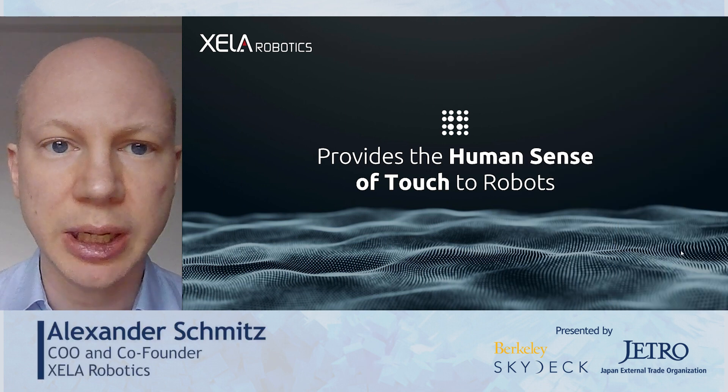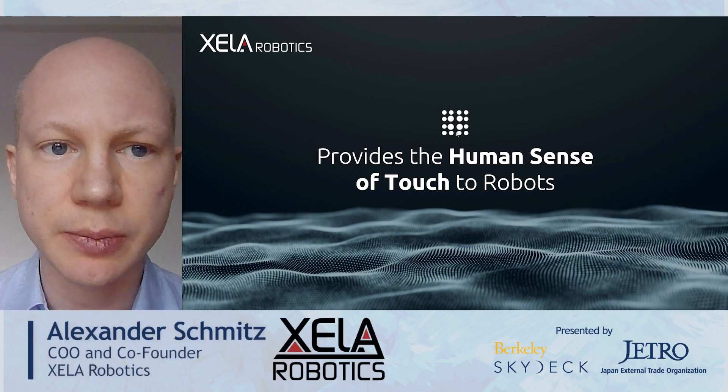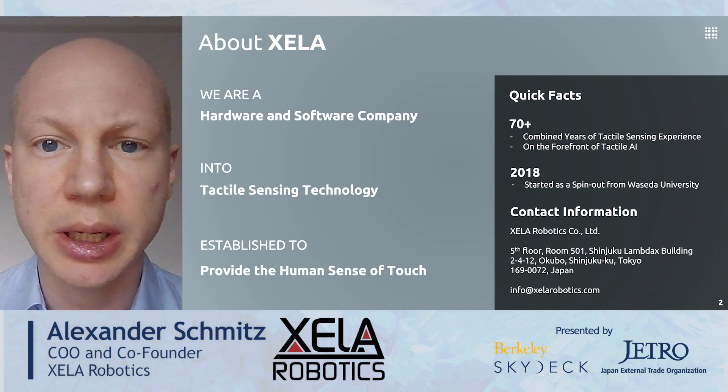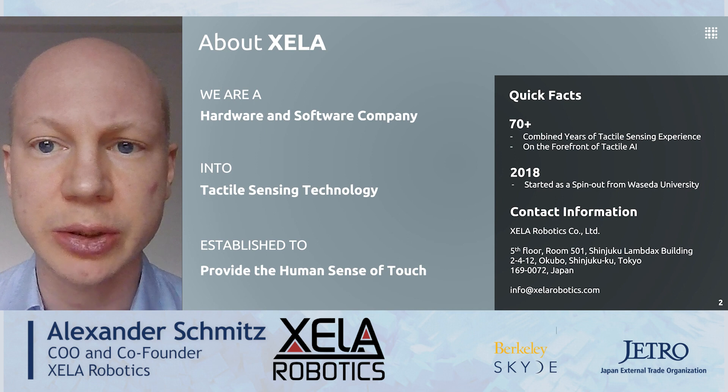Hi, my name is Alexander Schmitz and I'm the CEO of Zeta Robotics. We are a hardware and software company specialized in tactile sensing technology, established to provide the human sense of touch to robots.